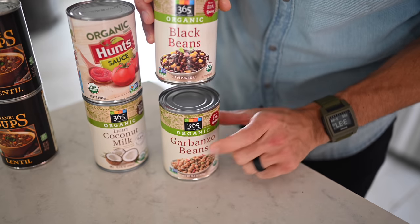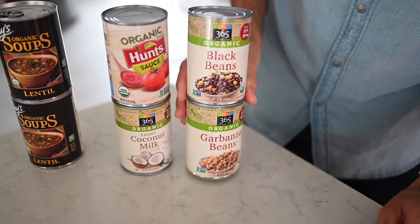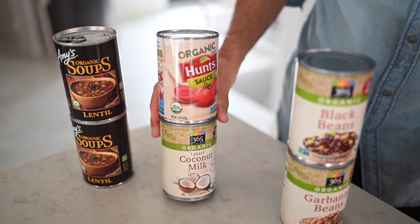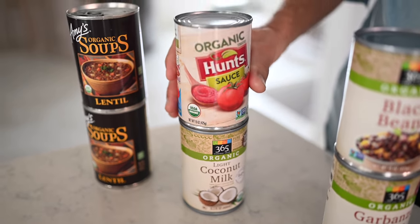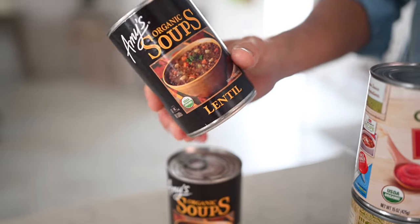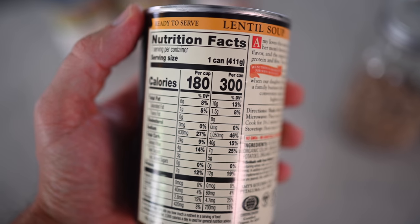I would say black beans and garbanzo beans or chickpeas. You can put these in salads, stews, bowls, whatever you want. Tomato sauce and coconut milk are going to be the same — good in soups and stews, pastas, stuff like that. And then these are like the ultimate meal in a can, no joke. These are Amy's organic soups. These typically cost about the same, so I literally look for the one with the most calories and most protein because you're getting the most fuel for your buck.